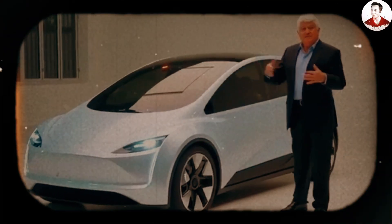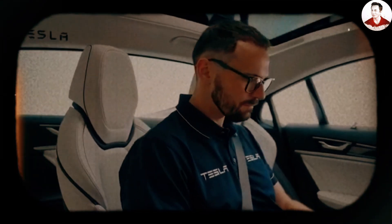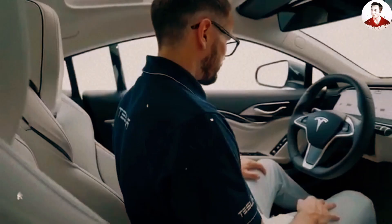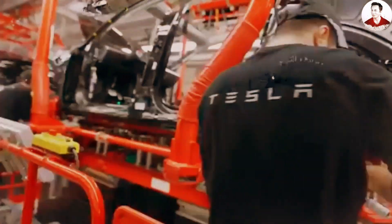Even Elon Musk himself admitted he couldn't predict how massive the demand wave would be. To deliver vehicles quickly and reduce costs, the smartest approach is to create a streamlined version of the Model Y by cutting out unnecessary elements. Just look at the interior design — it can only be described with two words: minimalist and practical.